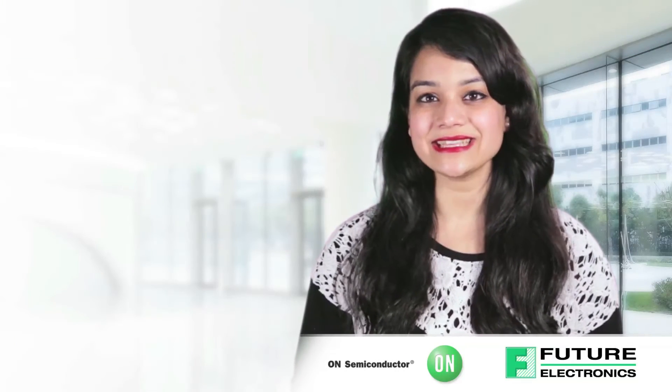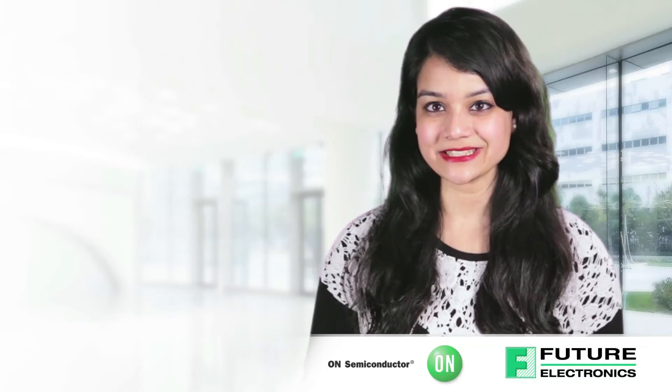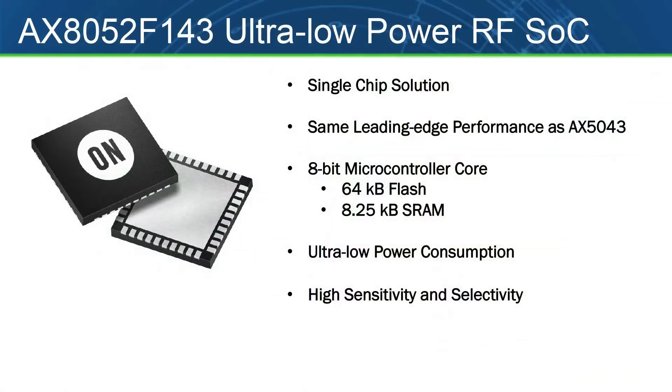The AX8052F1XX family combines the superb performance of On Semiconductor's wireless transceiver technology with an ultra-low power microcontroller featuring 64 kB flash, 9.25 kB RAM, and sleep current consumption of 500 nA to 1500 nA.